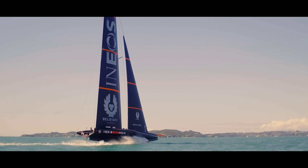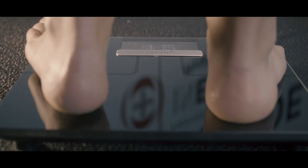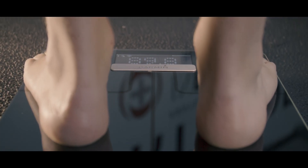It only comes down to one or two races and you need to make sure you're ready to perform. So we use the Garmin Index Smart Scales for all of our athletes individually — they have them at home, they jump on them every morning and we monitor their weight and body composition.